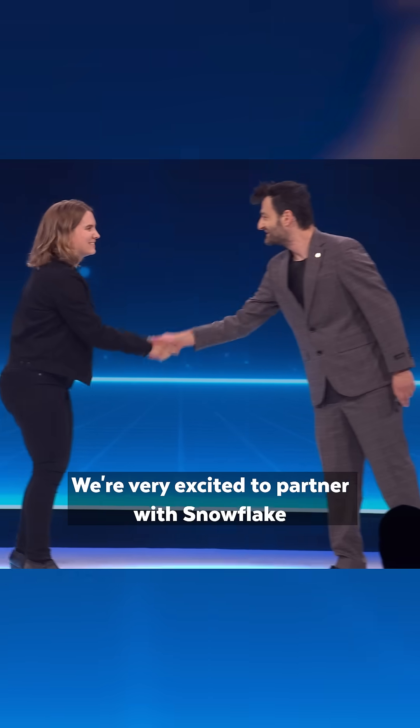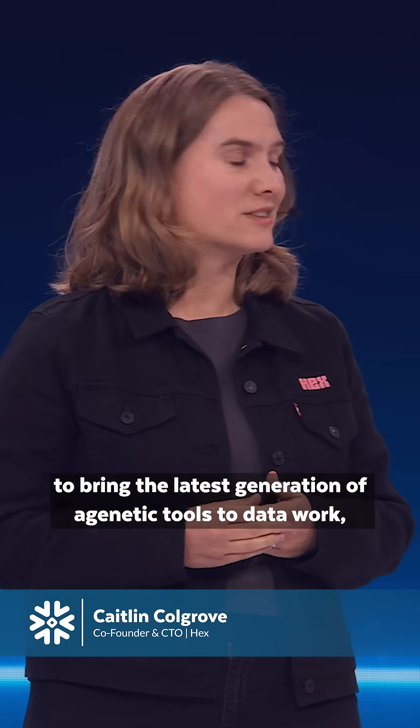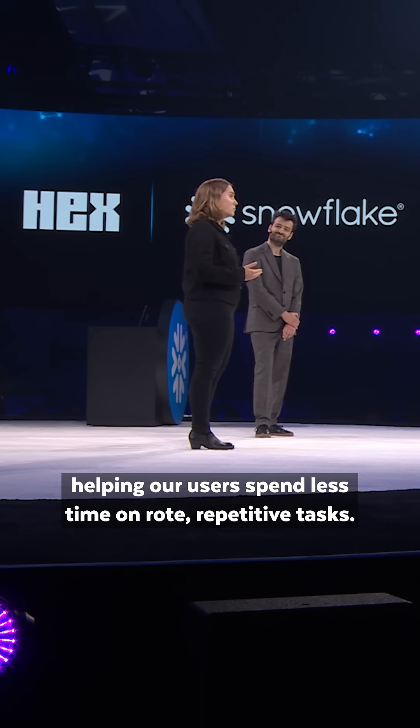We're very excited to partner with Snowflake to bring the latest generation of agentic tools to data work, helping our users spend less time on rote, repetitive tasks.